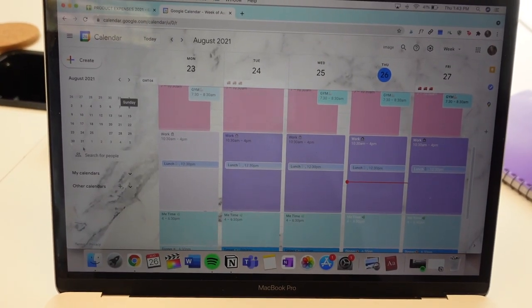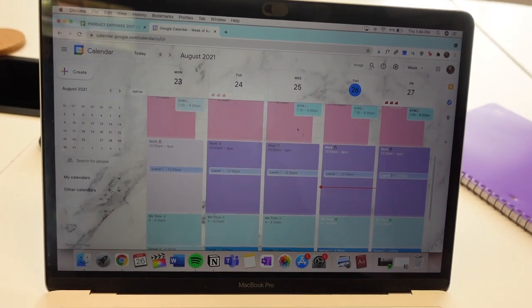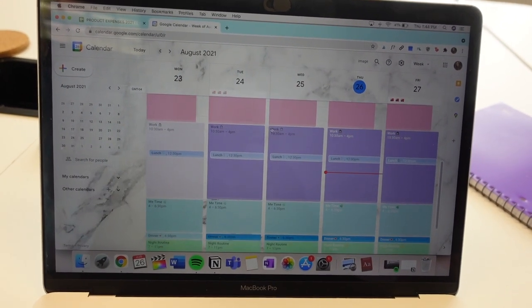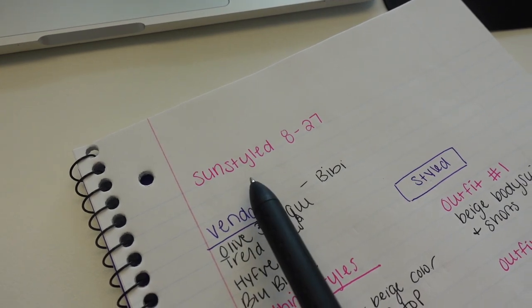I'm going to do a whole video soon on how I use Google Calendar because it's honestly changed my life. I want to show you guys how I customize everything, so we'll get into that in another video. Tomorrow I have a new drop coming to the website, so I'm just planning out what inventory is going to go live.